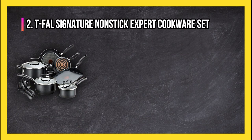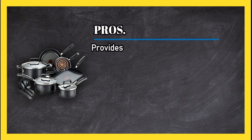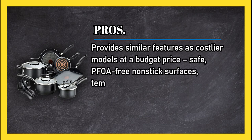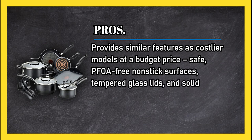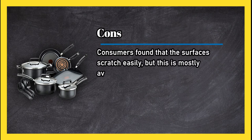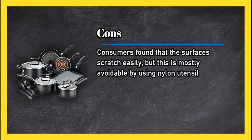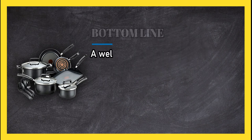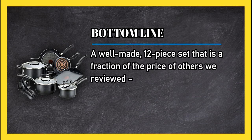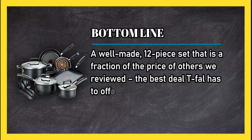At number 2: T-Fal Signature Non-stick Expert Cookware Set. Pros: provides similar features as costlier models at a budget price; safe, PFOA-free non-stick surfaces; tempered glass lids; and solid aluminium design. Cons: consumers found that the surfaces scratch easily, but this is mostly avoidable by using nylon utensils when cooking. Bottom line: a well-made 12-piece set that is a fraction of the price of others reviewed — the best deal T-Fal has to offer.